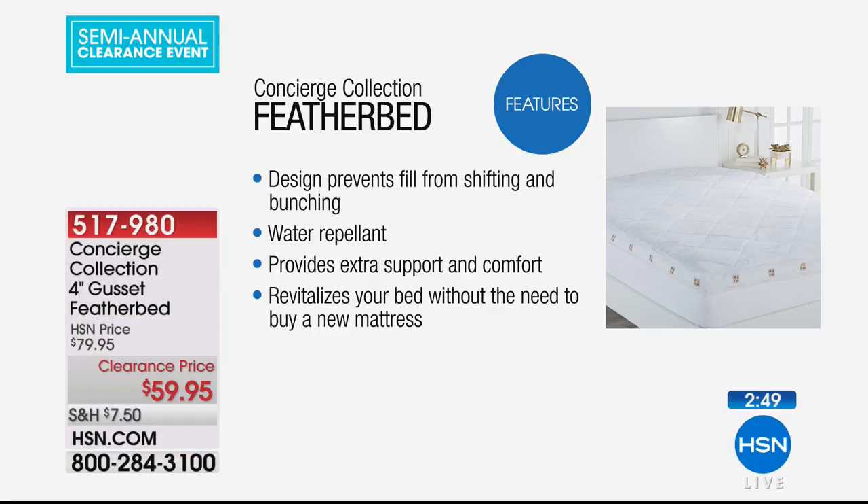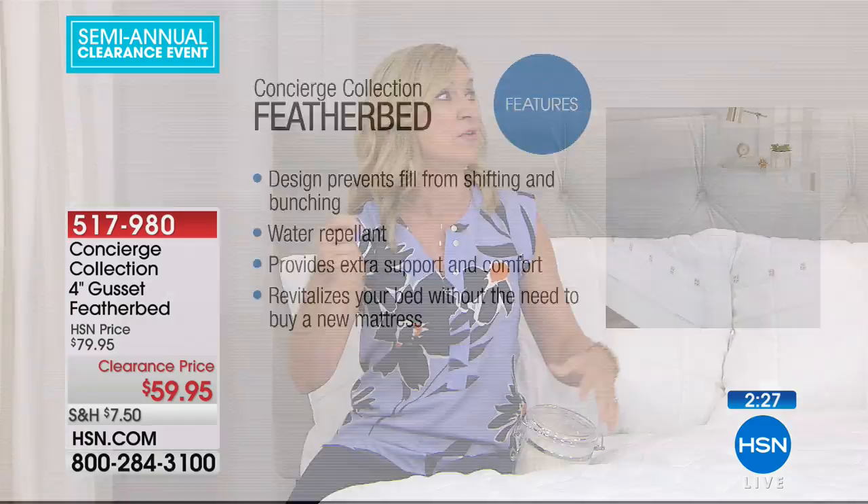Feather beds are expensive, especially if you have a larger size bed — but look at this. You've got the skirting so it fits your bed, not just sitting on top. It has that box construction to keep everything from bunching and shifting, plus water repellency. This is really going to give your bed extra comfort and support — maybe it's an old mattress you want to revitalize, maybe it's a fold-out sofa that's not very comfortable, maybe it's an air mattress. With this deep pocket you could even fit it over an elevated double-height air mattress.